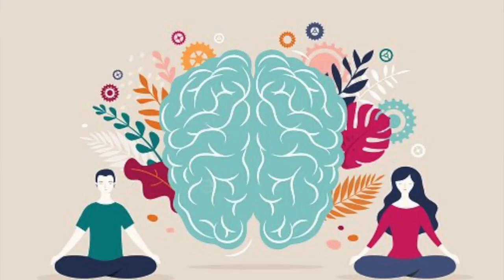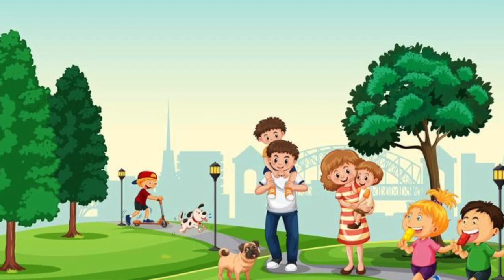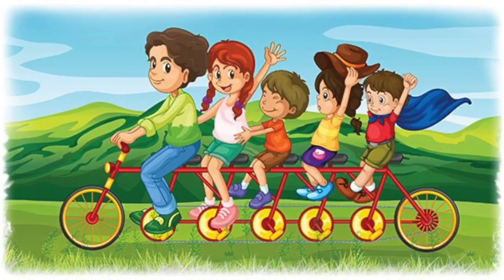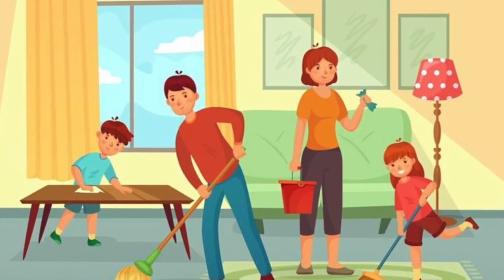Number one: exercise. Being physically active helps the brain to stay sharp and boosts your child's brain function. It can be any form of exercise like running, walking, cycling, swimming, doing yoga, meditation, household chores, and so on.